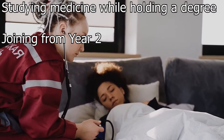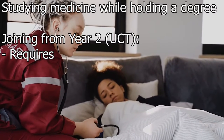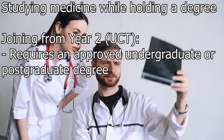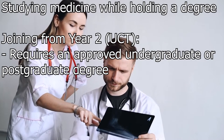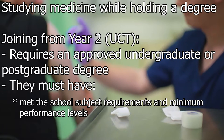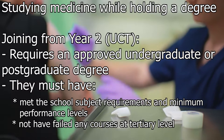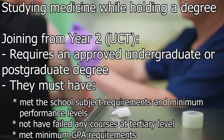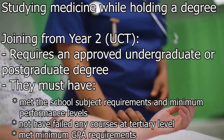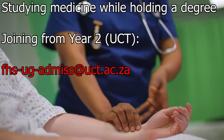Joining from year two of medicine is an option at the University of Cape Town. A small number of graduates who have completed either an approved undergraduate or postgraduate degree may be offered a place in second year, provided there is class capacity and that they have met the school subject requirements and minimum performance levels, have not failed any courses at tertiary level, and have met the minimum GPA requirements. Details are available on request from the faculty admissions office.